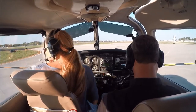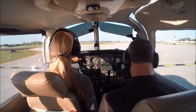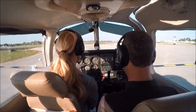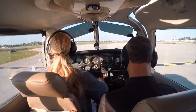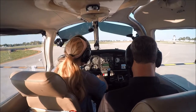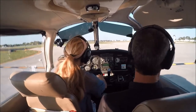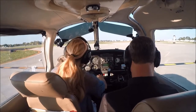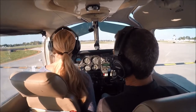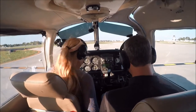Flight controls — correct. Instruments. Primer unlocked. 2,000 RPM out. Mag test left... both. Amps and volts. Oil pressure. Oil temperature. Idle. Jet closed.